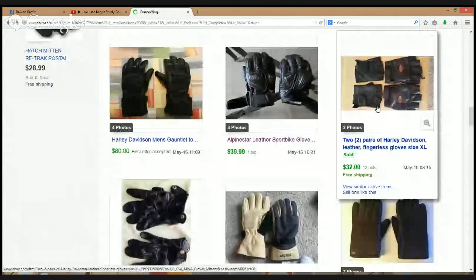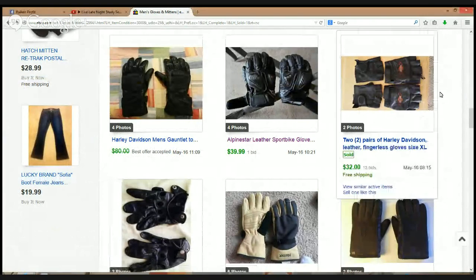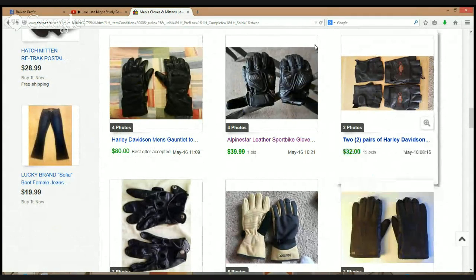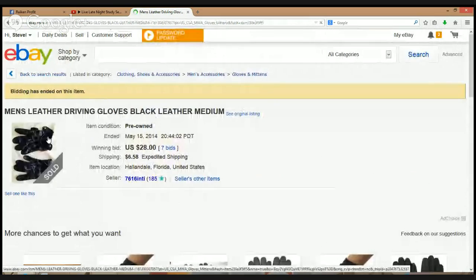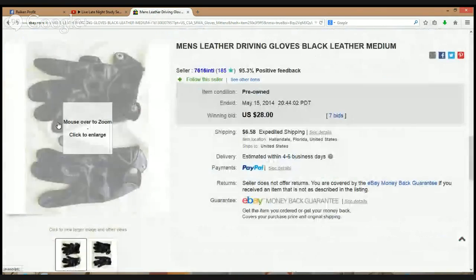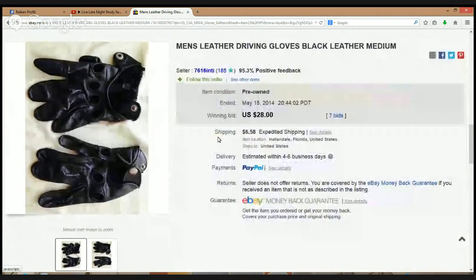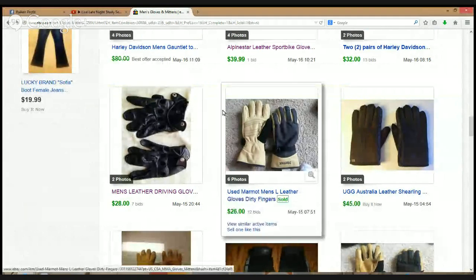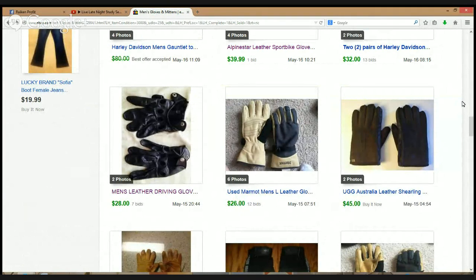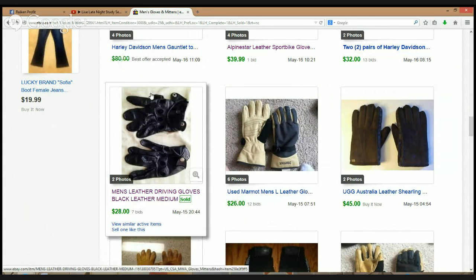Two pairs of Harley Davidson gloves — $32 for two. Individually they're selling between $15 and $20, so that's kind of what I thought I would get. Here's some men's leather driving gloves — I notice a lot of these gloves don't even have a brand on them. $28 though. Leather is one of those materials, especially with jackets — leather sells. Even if you find a leather jacket with no brand that's high quality and in good condition, you can still bring in some good money — and it seems like the same applies to gloves as well.